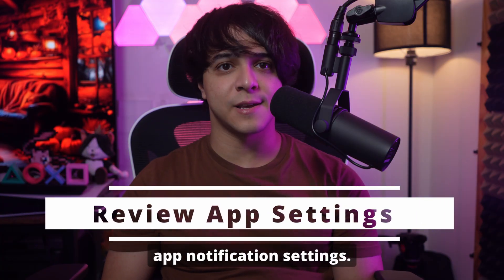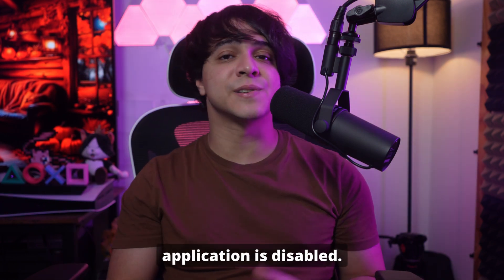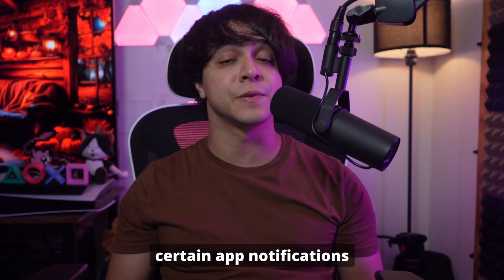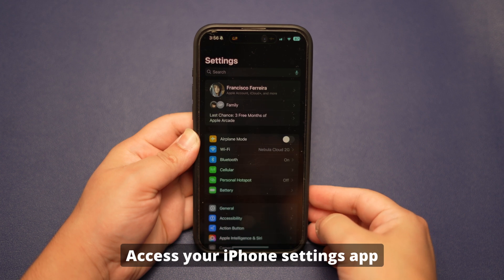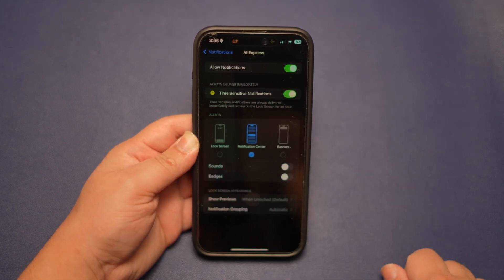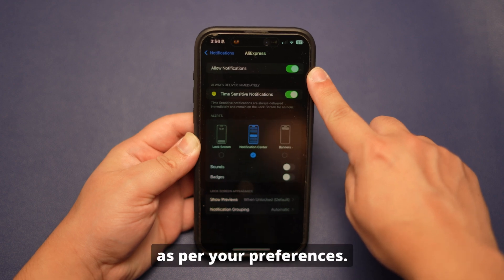Fix number five: Review app notification settings. When you can't receive notifications from certain apps on the screen, there are chances that the notification feature for that particular application is disabled. Know that every app has its own notification settings, which lets users receive notifications in a personalized manner. Access your iPhone Settings app and choose the Notifications option. After that, choose the specific app that you want to receive notifications from. This will direct you to a new screen where you have to toggle the Allow Notifications option from the top. From here, you can also pick banner style, sounds, and badges as per your preferences.